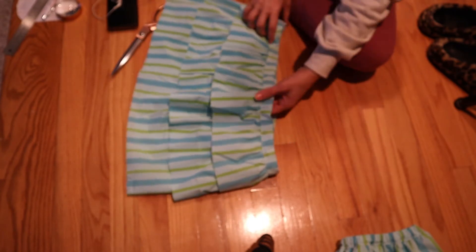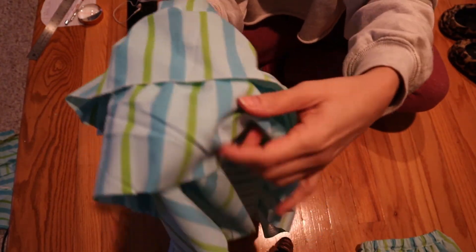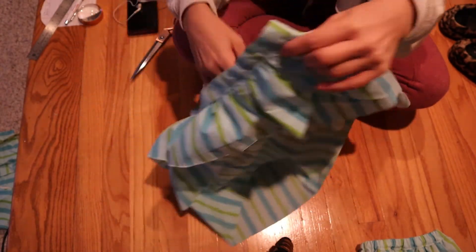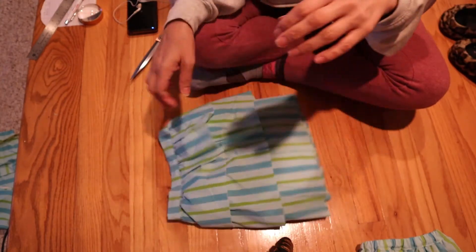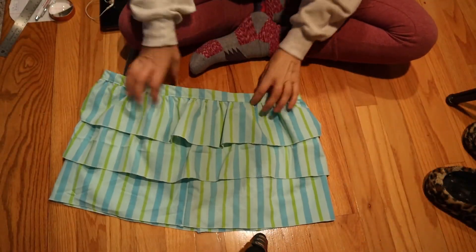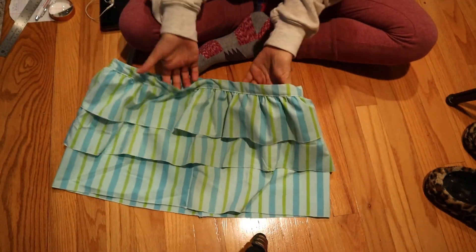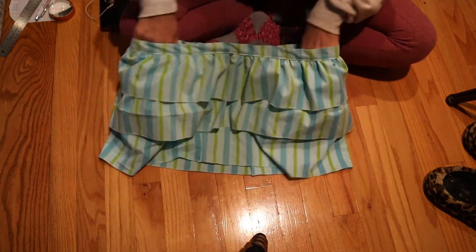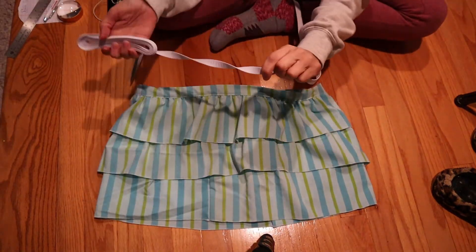I feel much better about them now — they look a lot more even. I was really meticulous about making sure the stripes matched all the way through. It's one of those things you can do in your DIYs — that extra step that fast fashion doesn't have time to do. I went and zigzagged the bottom of all the ruffles so they are finished and won't fray. The last step is going to be to put in the elastic.